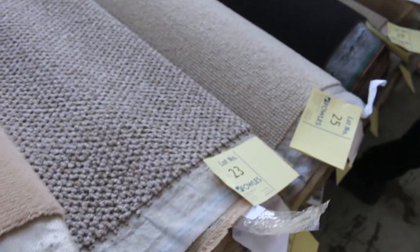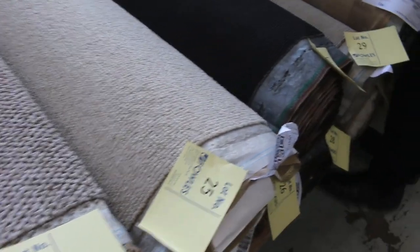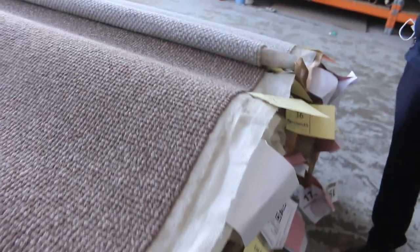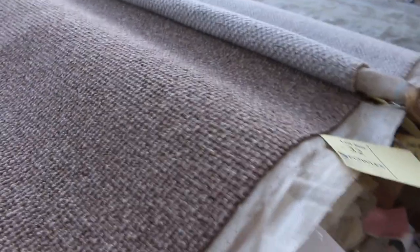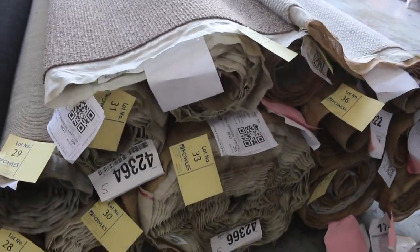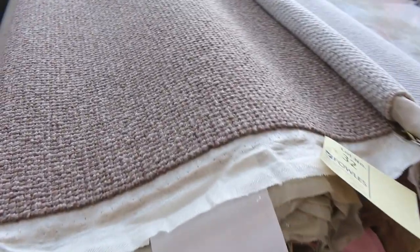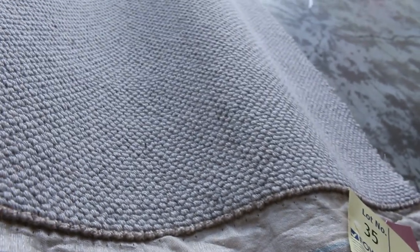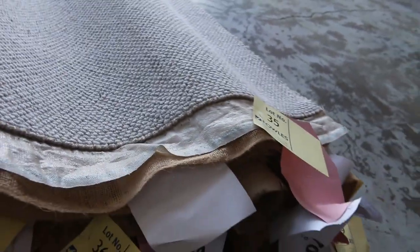Moving through, lots of loop pile here. These textured loops are always really popular and we've got a mix of nylons and some wools. Lot number 32 has another big roll of the same colour, and lot 33 has plenty of quantity too. Lot 35 is a nice chunky wool pile in grey. I reckon most of those will sell for around $40 to $50 a metre — saving yourself at least $100 a metre.